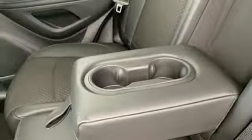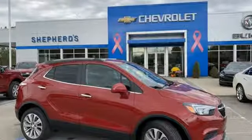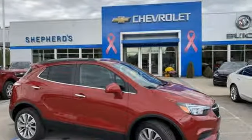In a Buick you get innovative technology and sophisticated design for the real world. Take it for a test drive today.